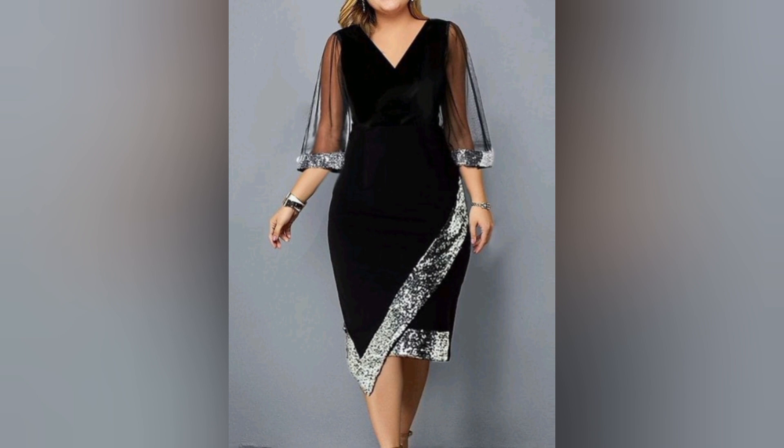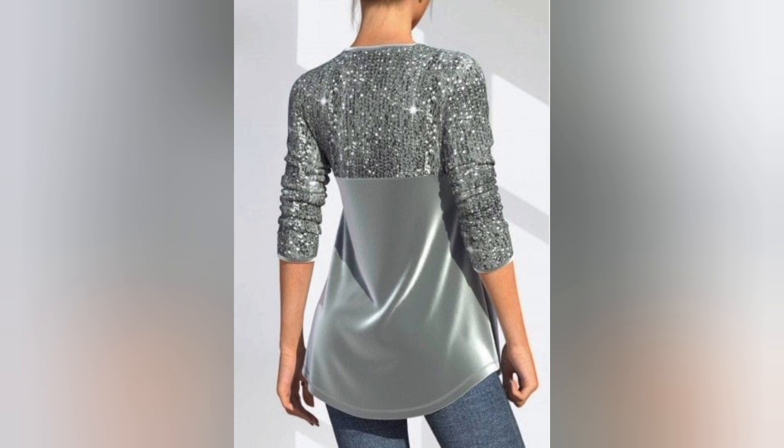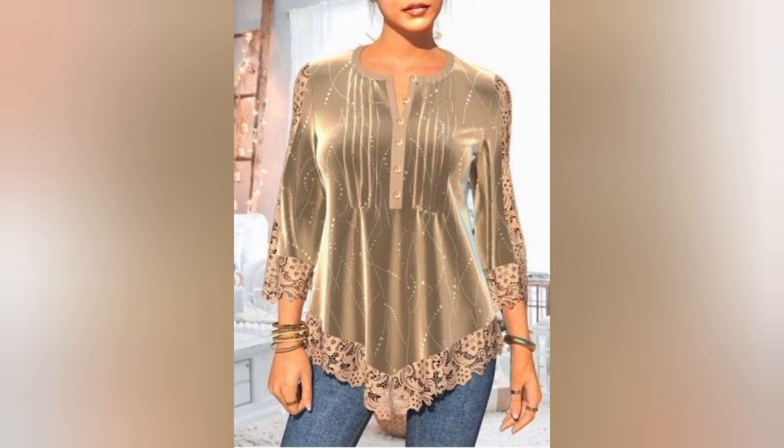Transition seamlessly from day to night with our guide to evening velvet ensembles. Uncover the magic of pairing velvet tops with statement accessories, creating looks that exude glamour and sophistication.